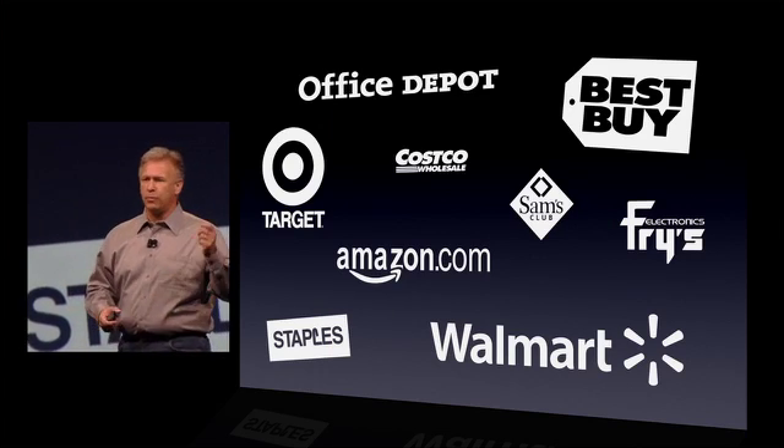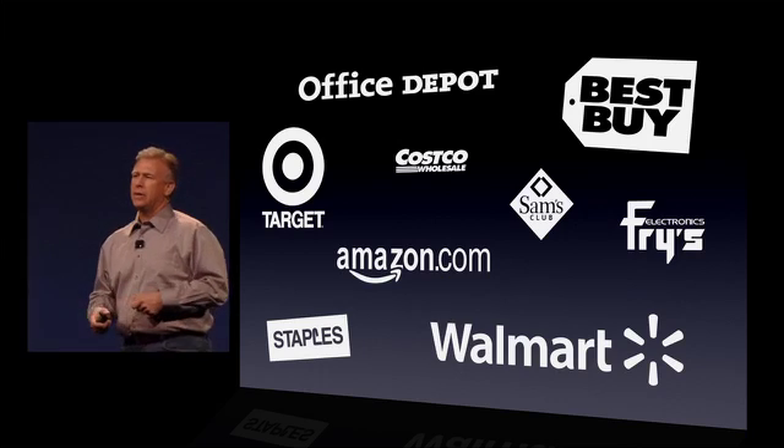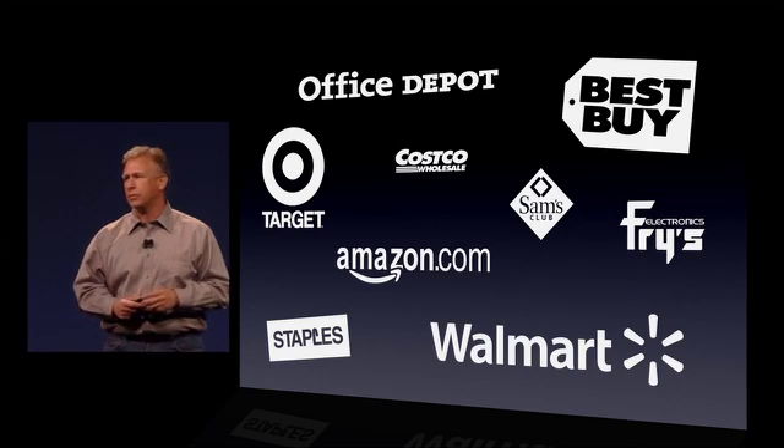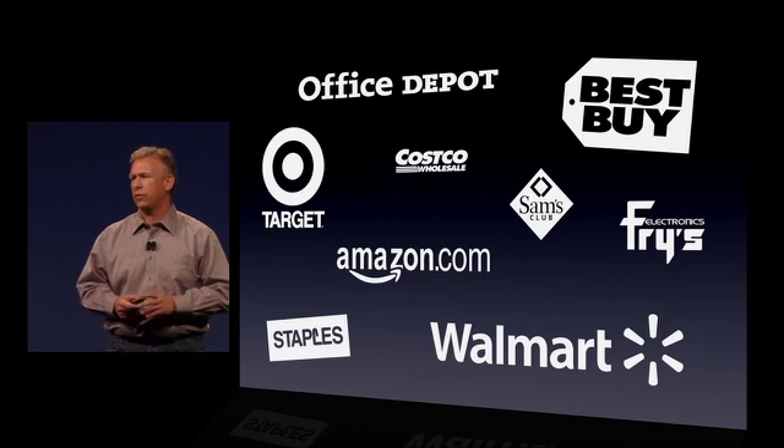You hop in your car, you drive downtown, you buy a DVD if they happen to have it, you drive back home, you load it up, or you wait for it to come by mail order. Well, no more. Now with the Mac App Store, you can get your software right from the comfort of your own home on your Mac.